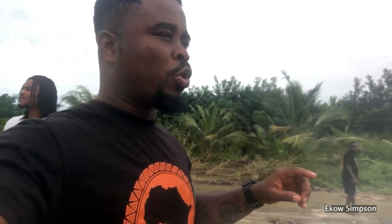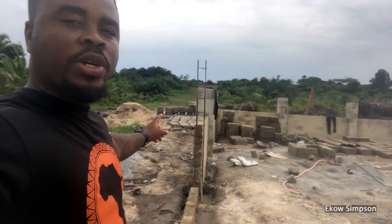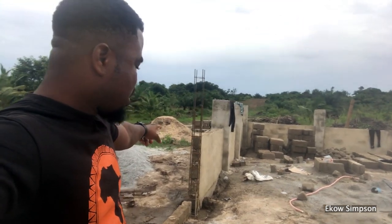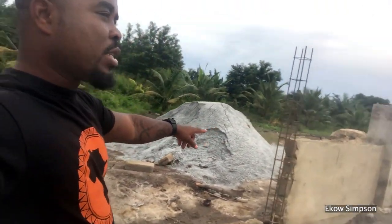So we came here to do the measurement of the number of blocks, the cement, and the sand that we will need. And here I met one example that I would like to show you. This is what we are talking about when we say we want to fence your property. So this person has started fencing the property.